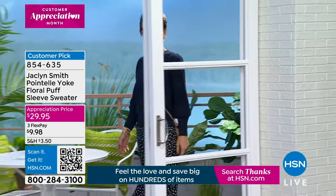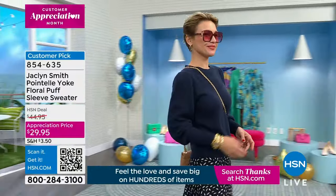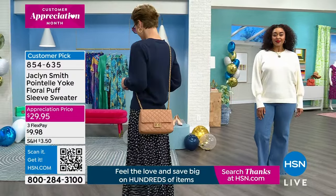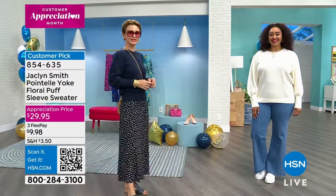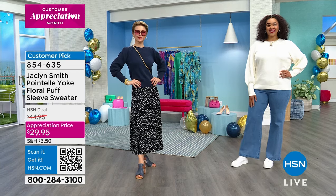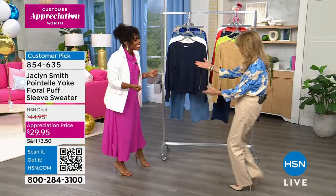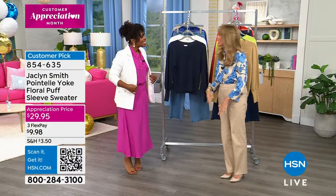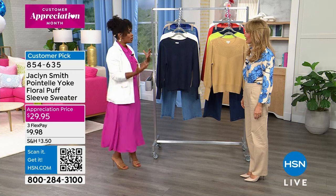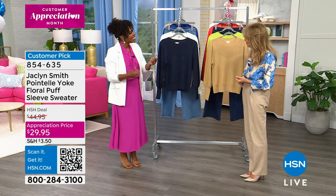As you see it on the girls, paired back with a skirt in a different color and with jeans, this sweater really is going to be a workhorse in your wardrobe, in addition to looking very feminine and beautiful. It's all brought to us by Jacqueline Smith herself. Of course we fell in love with her on Charlie's Angels, but we have loved the collections she's brought to us here at HSN. Welcome into the show, Jacqueline. I love seeing everybody accessorizing and wearing it a different way.